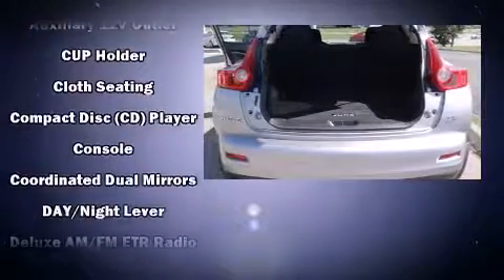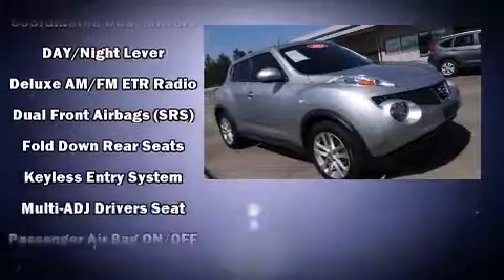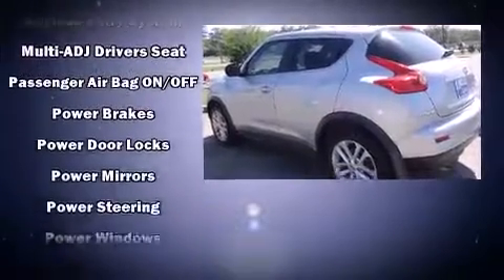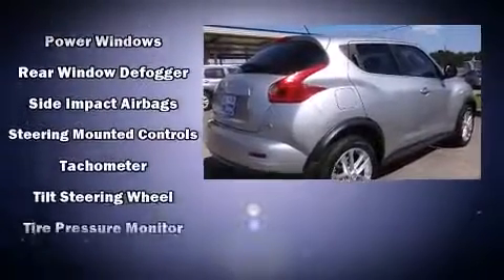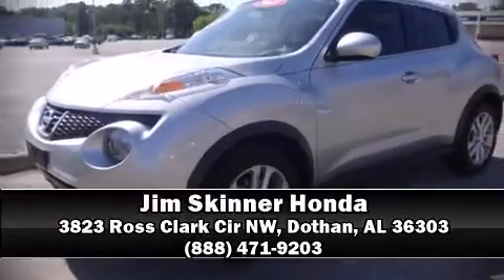Nissan ensures the safety and security of its passengers with dual front impact airbags with occupant sensing, traction control, brake assist, anti-whiplash front head restraints, and four-wheel disc brakes with ABS. For added security, dynamic stability control supplements the drivetrain. Please don't hesitate to give us a call.